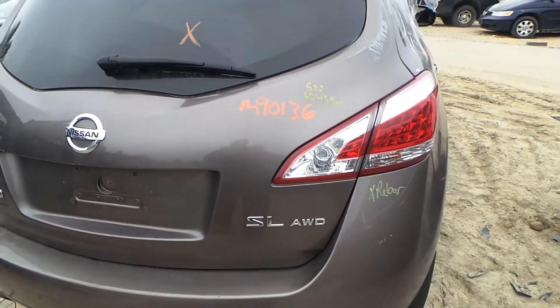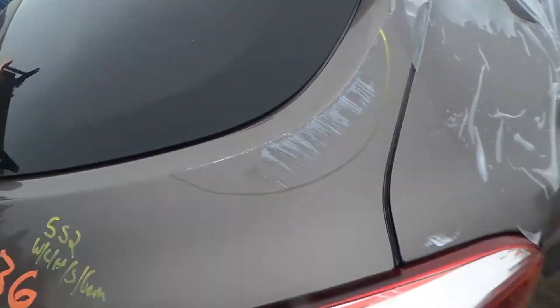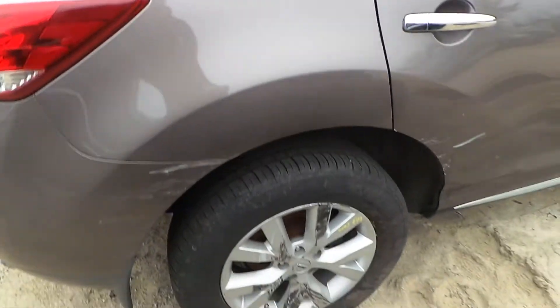The rear lid gate comes with lights, hinges, spoiler, and camera. It does have some scratches up the side, but it's very usable — still insurance quality.